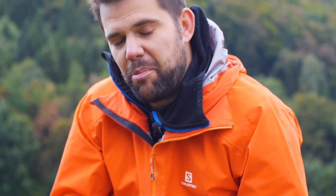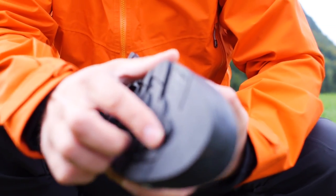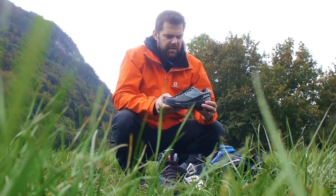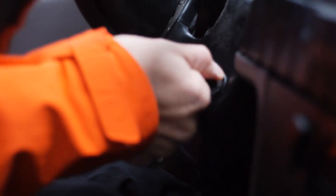The last shoe in the range is our approach shoe. It's great when you've got a long approach over technical terrain — it's got a great climbing zone so you can scramble up and over rock and get to your objective comfortably and efficiently. And it's really light.